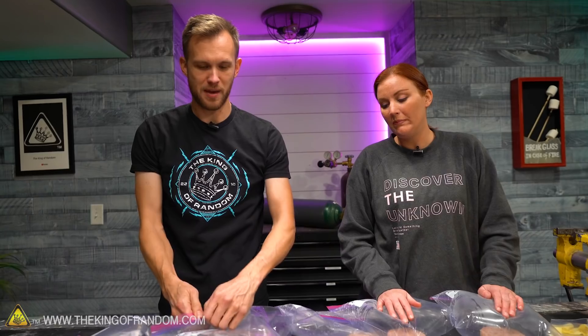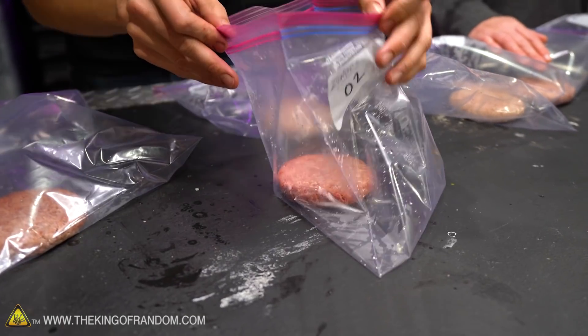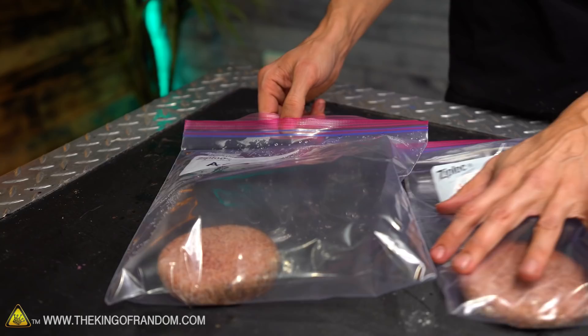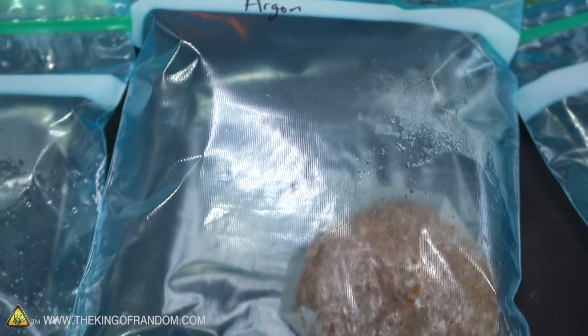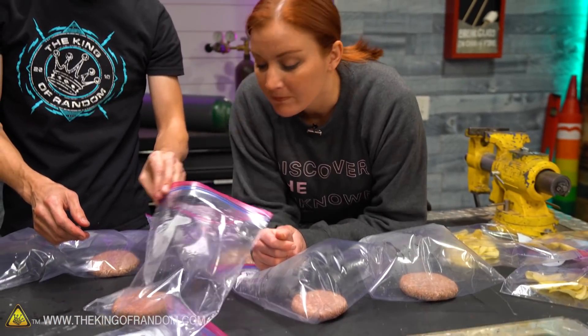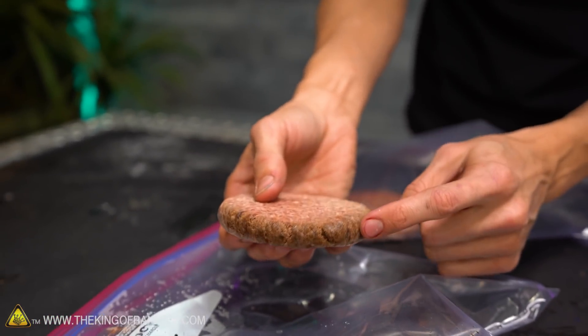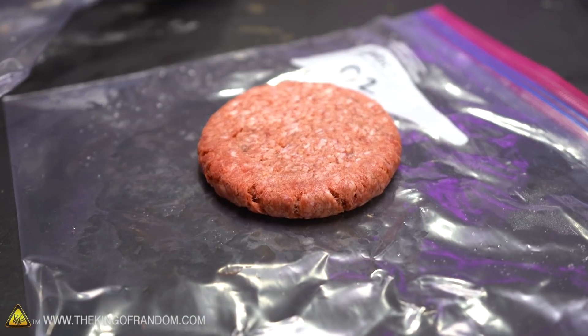Apparently pure oxygen will make hamburger meat look excellent for a longer time. The oxygen hamburger just smells like hamburger — nothing problematic or offensive, just raw meat smell. The argon hamburger has more water and even some ice in the bag. Argon pulled moisture out of the bread and it seems the same happened here. I'm getting no smell at all off this one — it just smells like plastic bag, not even like hamburger meat.